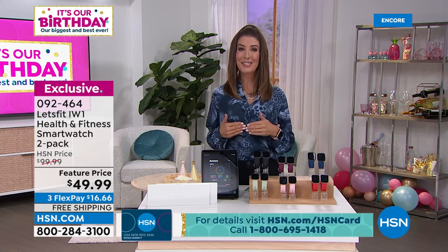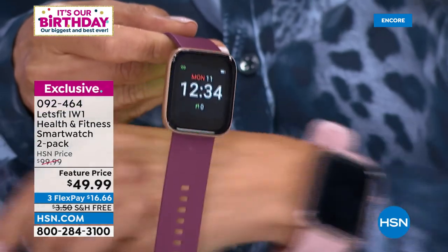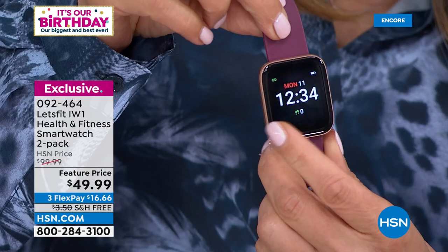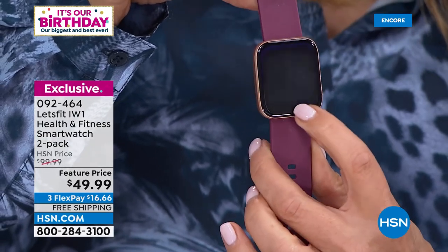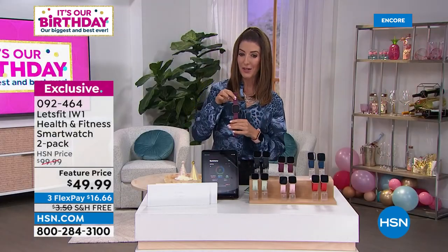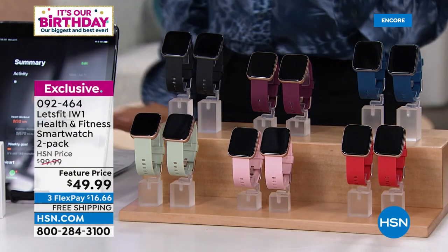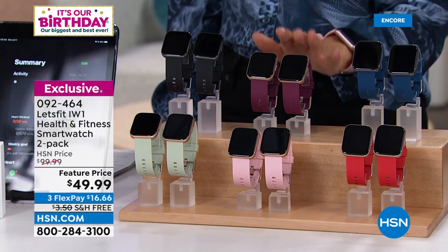I own a Let's Fit watch and I'm a new convert to fitness trackers. I never imagined you could get all this technology for less than $50. They're beautiful to look at and give you everything: steps, calories, exercise minutes, heart rate, blood oxygen level, health patterns, sleep levels, notifications, text messages, reminders, appointments, even music control from your phone.